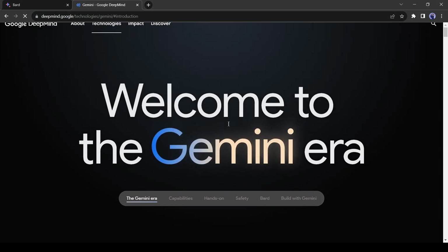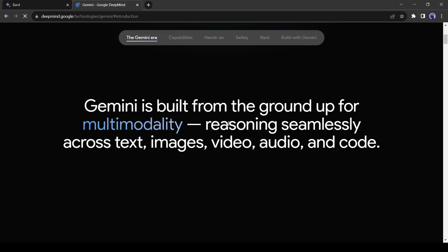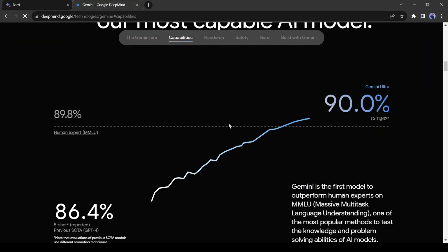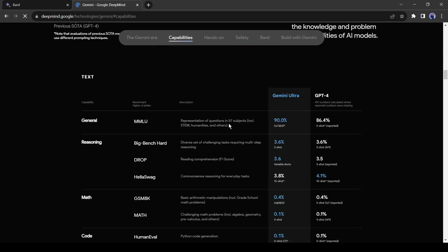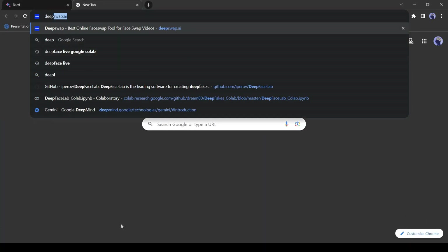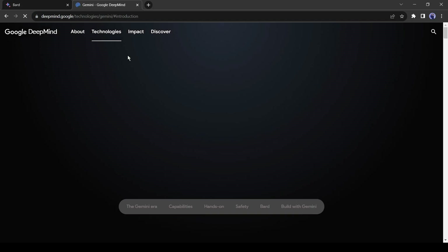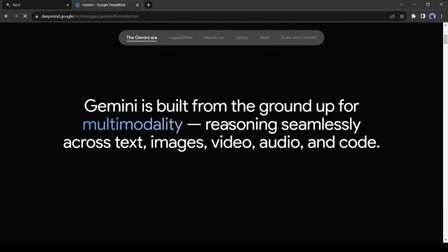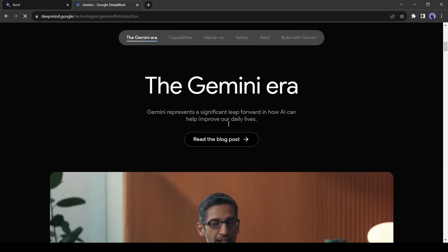Gemini is Google's largest and most capable AI that can process images, video, text, audio, and code. It claims to surpass top AI chatbots like ChatGPT and Microsoft's Copilot BingChat. What makes Gemini stand out is multi-modality — reasoning seamlessly across text, images, video, audio, and code.